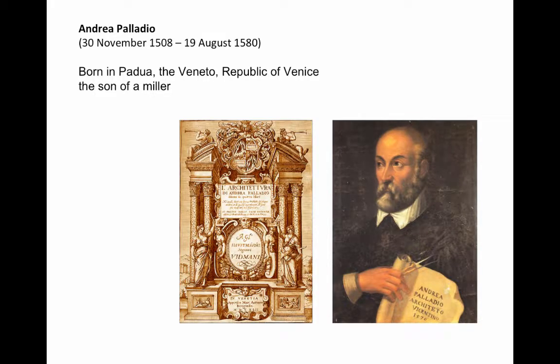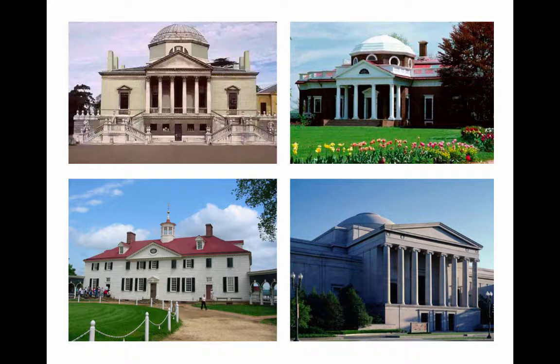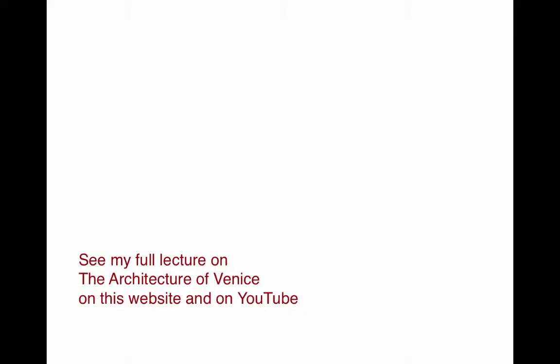We look at Andrea Palladio. With the decline of Venice as a sea power, the wealthy merchants moved inland a bit and became an agricultural power. Andrea Palladio built their villas and became the most influential architect in history. We see — upper left, England; upper right, Thomas Jefferson; lower left, George Washington; lower right, the National Gallery in Washington, D.C. — all influenced by Palladio. You can see my full lecture on Venetian architecture on this website.